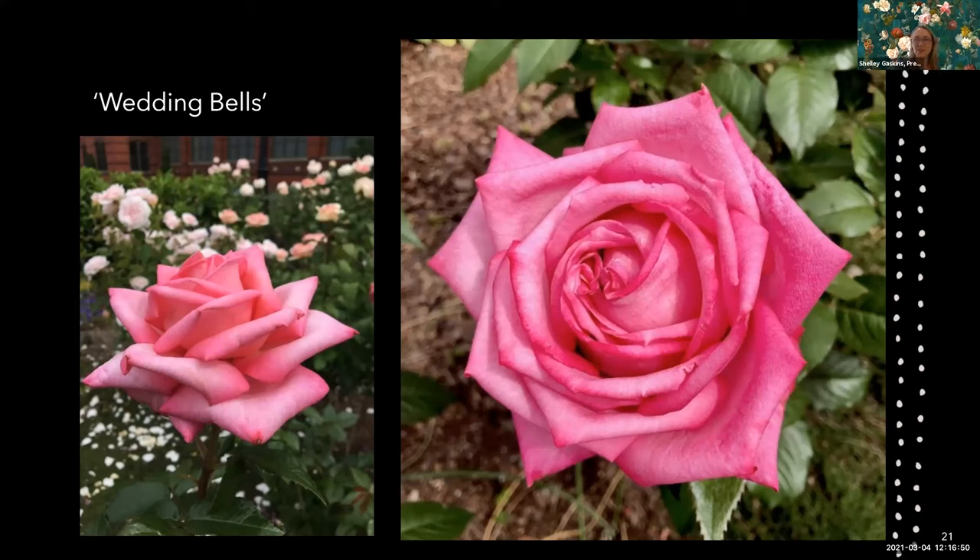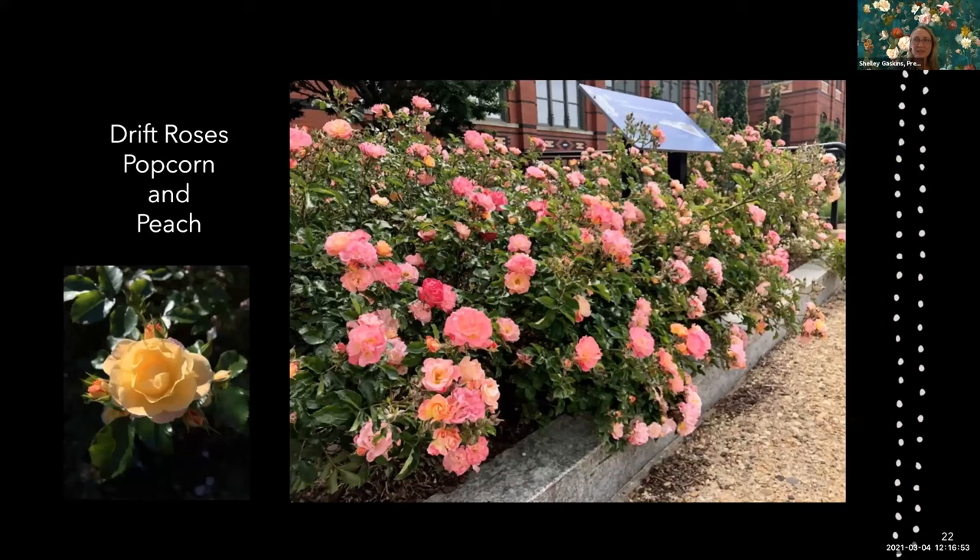This is considered a ground cover rose — one of the Drift roses, which you can get just about anywhere. I have two in the garden: Popcorn Drift and Peach Drift. Popcorn Drift was a sport — there was a Peach Drift that had a branch that was solid yellow, so they started vegetatively propagating it and that became Popcorn Drift. I've always wanted Apricot Drift but it's always sold out.